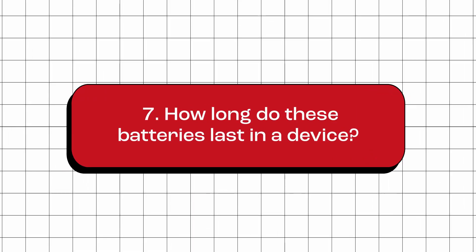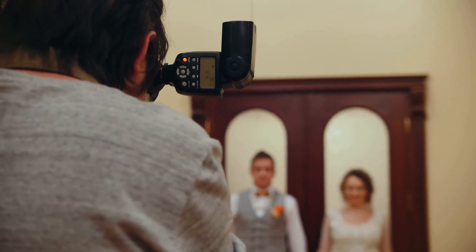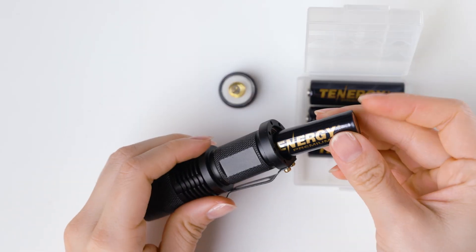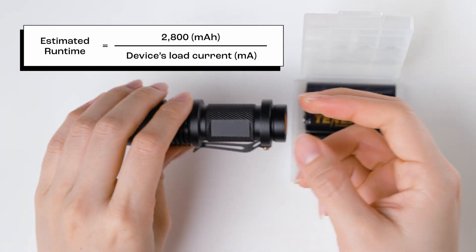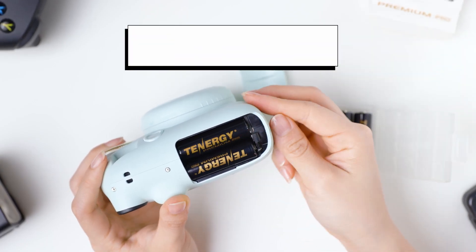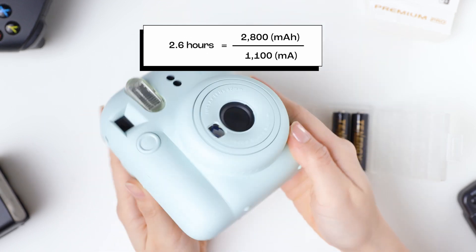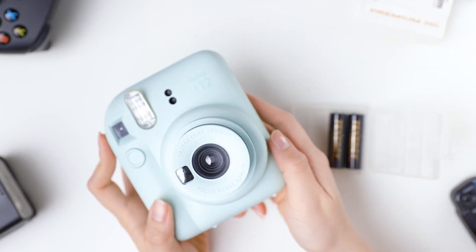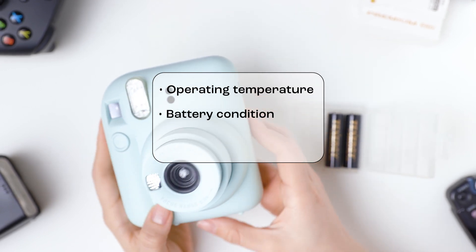How long do these batteries last in a device? The runtime of Premium Pro batteries in a device depends on several factors such as the power consumption of the device and how often the device is used. For example, if you use a Premium Pro AA battery in a flashlight that draws 100 mA of current, the 2,800 mAh capacity battery should last for around 28 hours. However, if you use the same battery in an instant digital camera that draws 1,100 mA of current, it may only last for around 2.6 hours. Please note that the estimated runtime is just an approximation, and the actual runtime may vary depending on factors such as operating temperature, battery condition, usage pattern, etc.